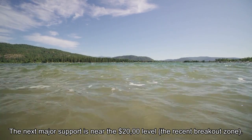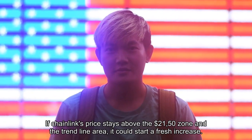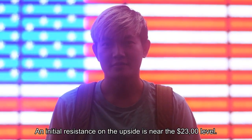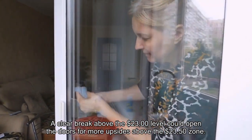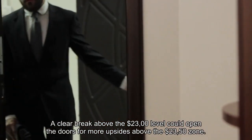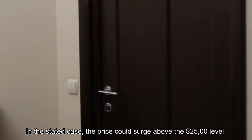If Chainlink's price stays above the $21.50 zone in the trend line area, it could start a fresh increase. An initial resistance on the upside is near the $23.00 level. A clear break above $23.00 could open the doors for more upside above the $23.50 zone, and in that case, the price could surge above the $25.00 level.